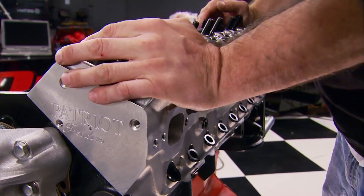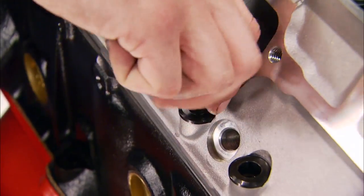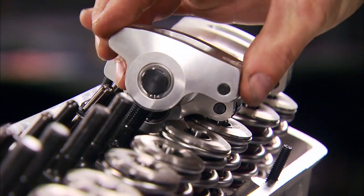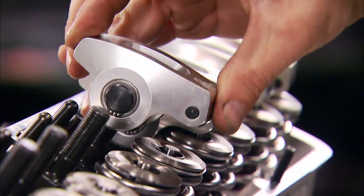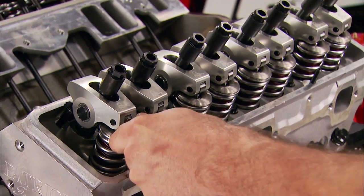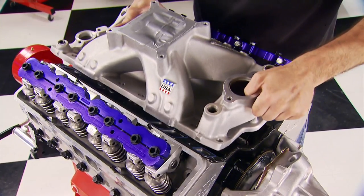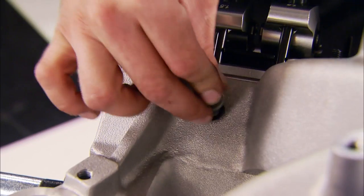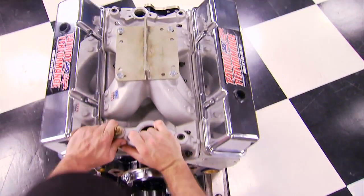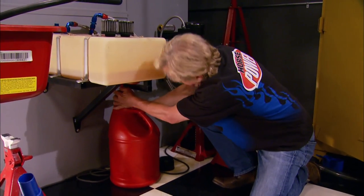The intake valves measure 2.08 inches, allowing more air and alcohol into the cylinder, and as long as we can burn it efficiently it's going to make big power. The exhaust valve measures 1.60 inches. The springs come with titanium retainers and can handle a max lift of 700 thousandths of an inch. We're using ARP assembly lube and their bolts torqued to 65 foot-pounds. To move those big valves we've got hardened pushrods and Scorpion rocker arms with a 1.5 ratio. Since the valvetrain is a solid roller setup, we need to lash the intake and exhaust at 24 thousandths. A billet girdle goes on the studs to prevent deflection under heavy loads, and an Edelbrock Super Victor intake manifold goes on — a favorite among alcohol racers for its direct line-of-sight flow path and torque production from 3,000 to 8,500 RPM.